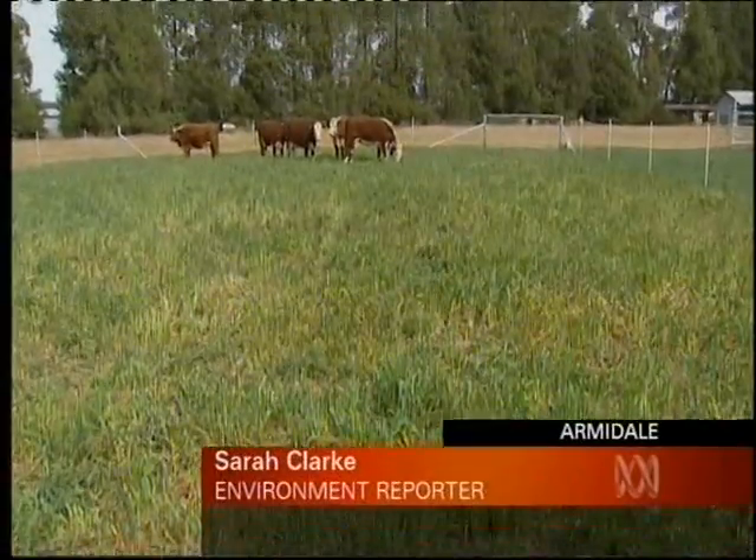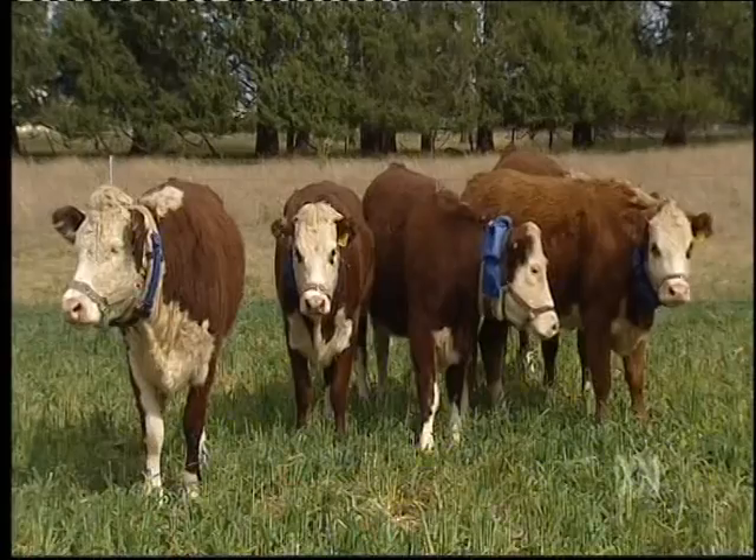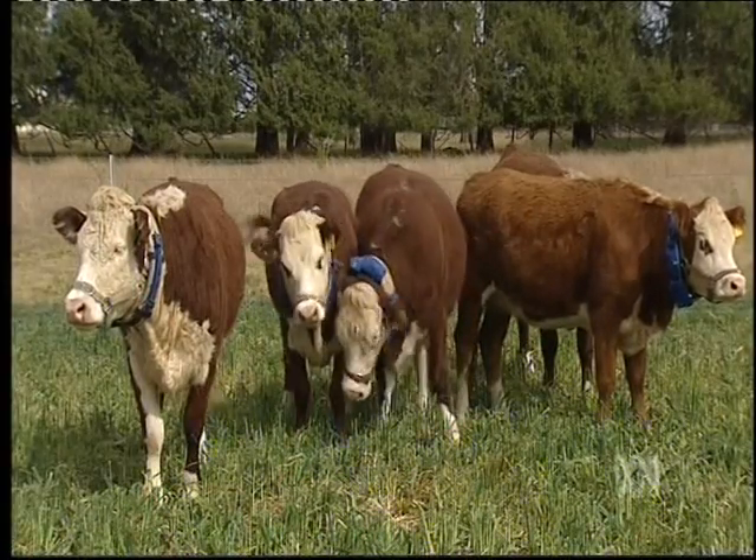It may look like there are no fences here, but these cattle are penned in by what scientists call a virtual cattle yard. We've developed an animal-friendly virtual fencing system for cattle, and this will enable cattle to be contained to areas without the need for fixed fences.